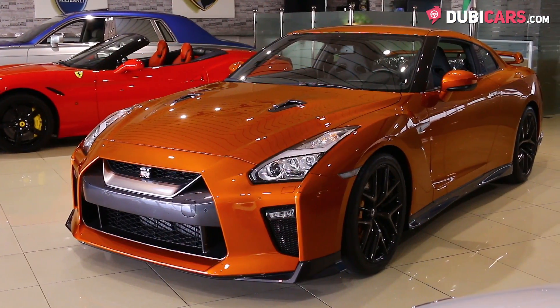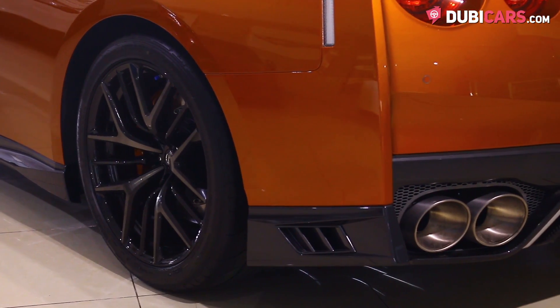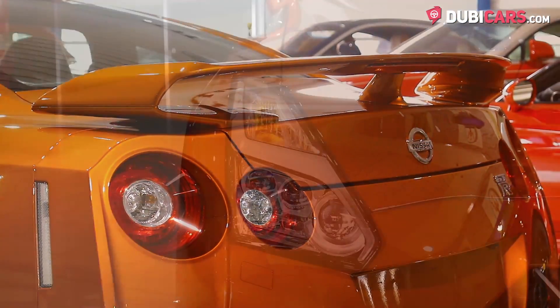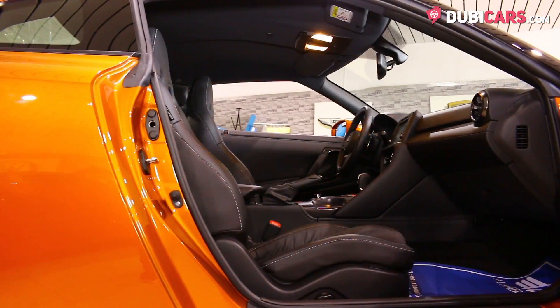Coated in orange paint, this beast has 20-inch rims on each corner, covered in performance rubber, parking sensors at each end, rear spoiler, reverse camera, adaptive headlights, keyless entry and blind spot protection mirrors.